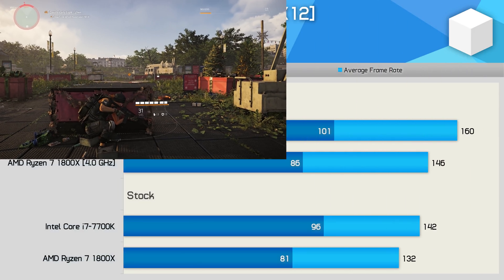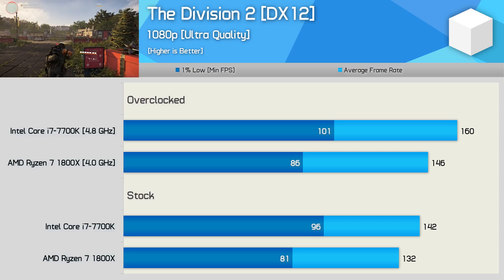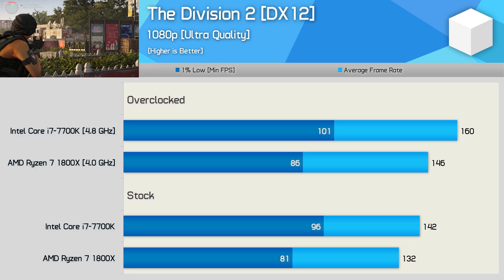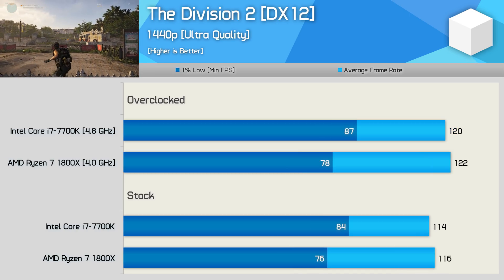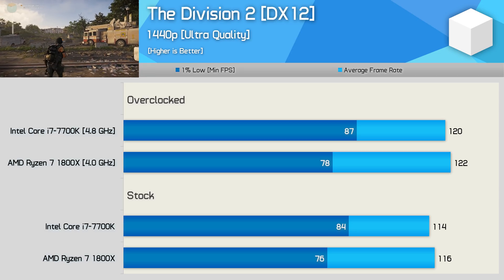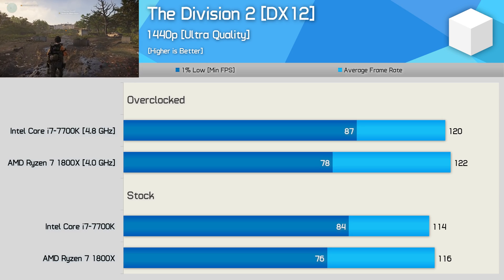The Division 2 is another title where the 7600K struggled, but with the aid of hyper-threading, the 7700K makes out just fine and is quite a bit faster than the 1800X when comparing the 1% low performance. The 1800X does come back at the more GPU-limited 1440p resolution, though the 7700K was still around 11% faster when comparing the 1% low results.